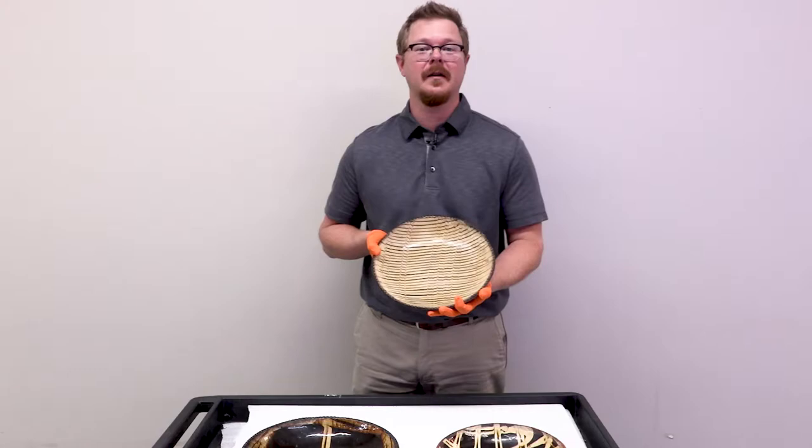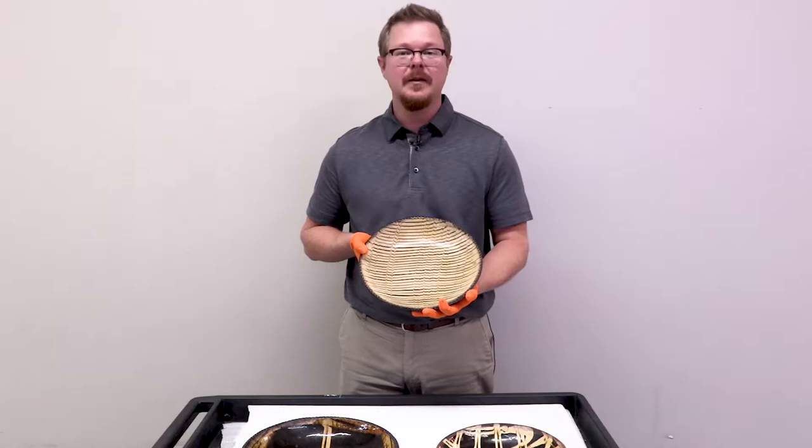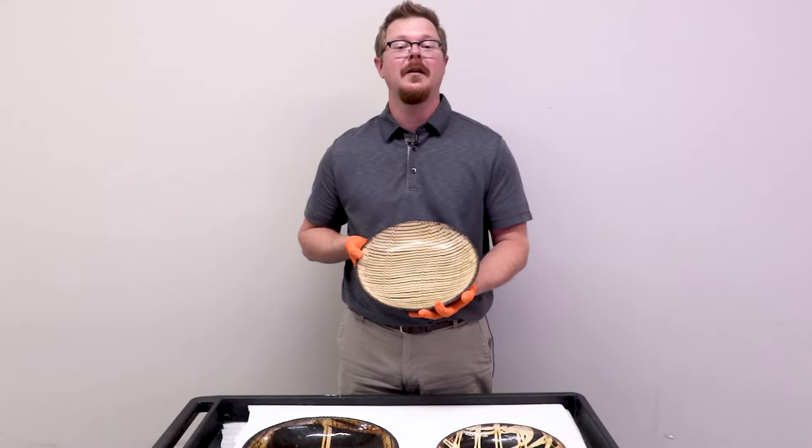Hello and welcome to Objectively Speaking. My name is Zach Zetterberg and I am the curator of art here at the Peoria Riverfront Museum. Today I'd like to show you three exceptional slipware dishes from the collection of Randy and Nancy Root.